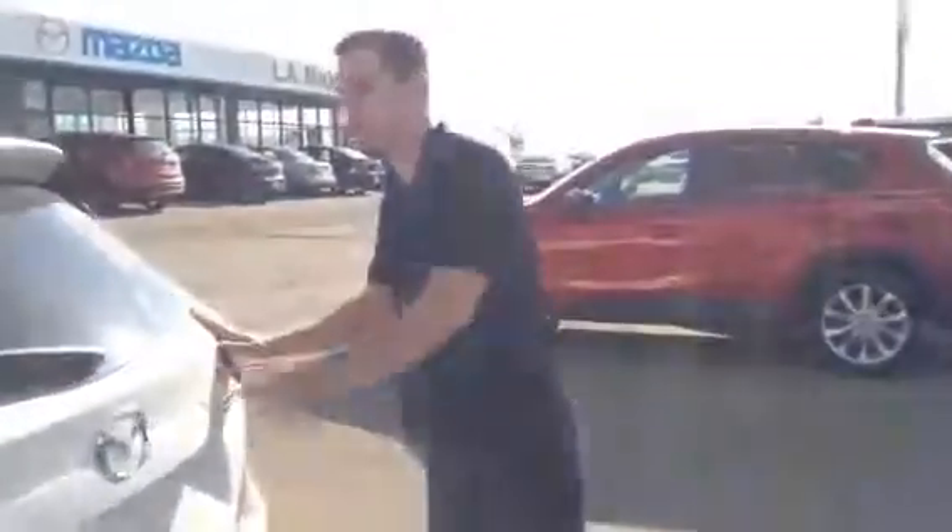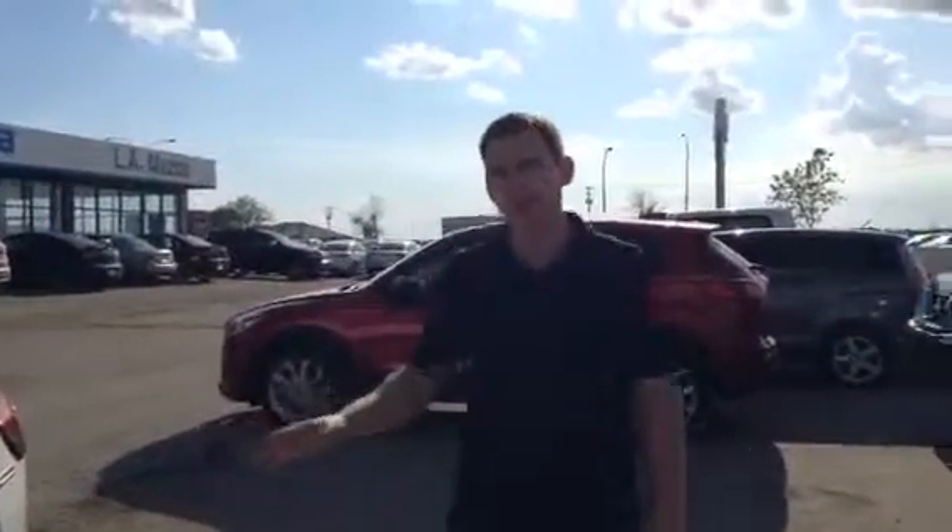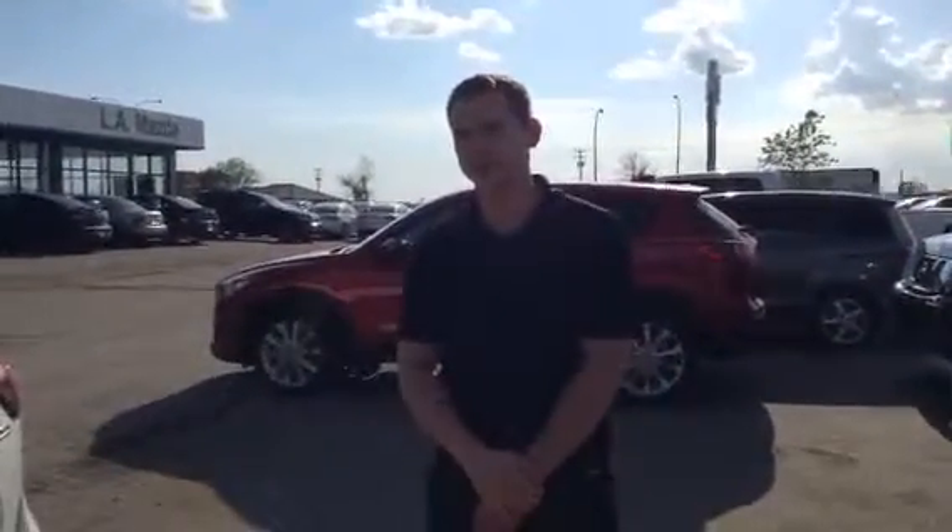So there we have it, Jason — that is our 2015 Mazda CX-5. If you do have any questions, give me a call here at 780-665-5224. Thanks.